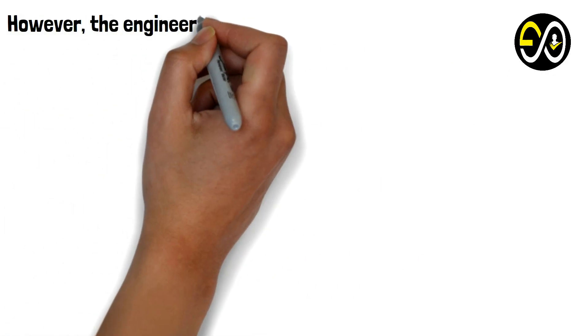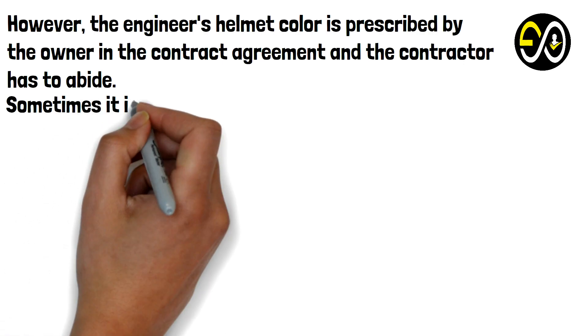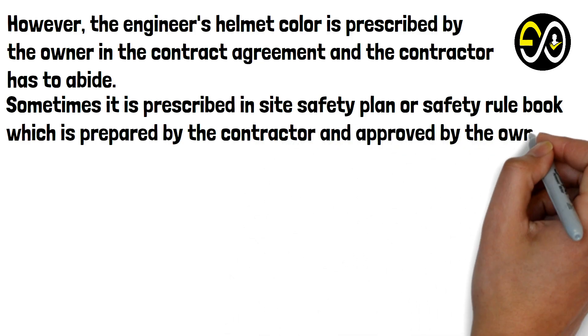However, the engineer's helmet color is prescribed by the owner in the contract agreement, and the contractor has to abide. Sometimes it is prescribed in the site safety plan or safety rulebook, which is prepared by the contractor and approved by the owner.